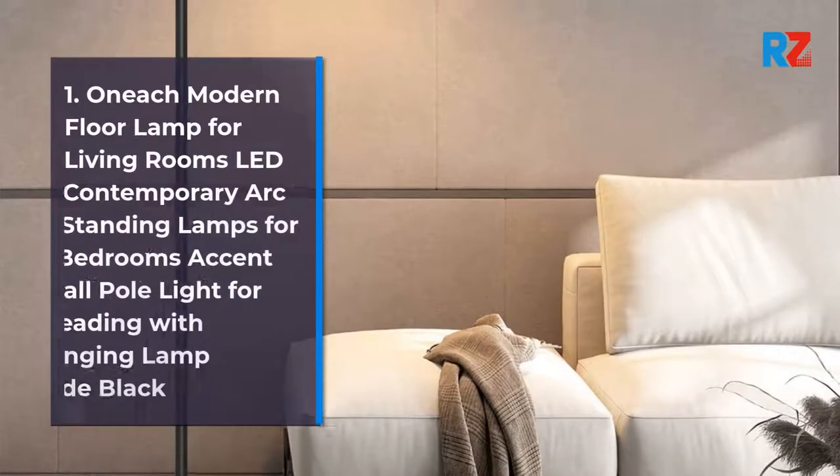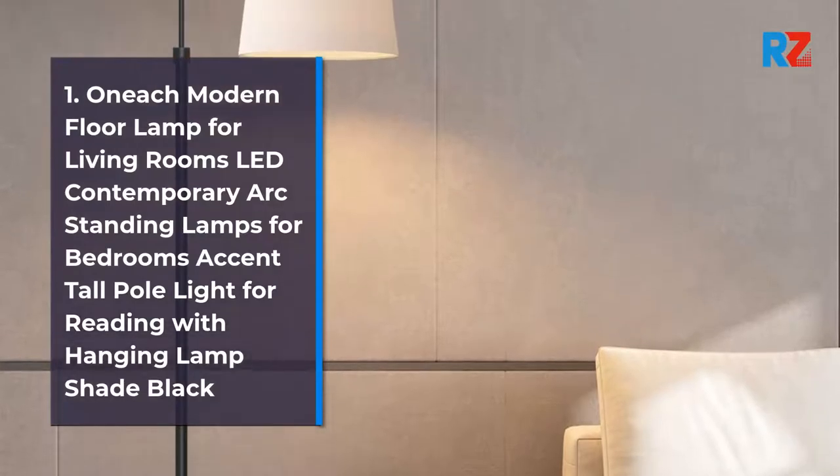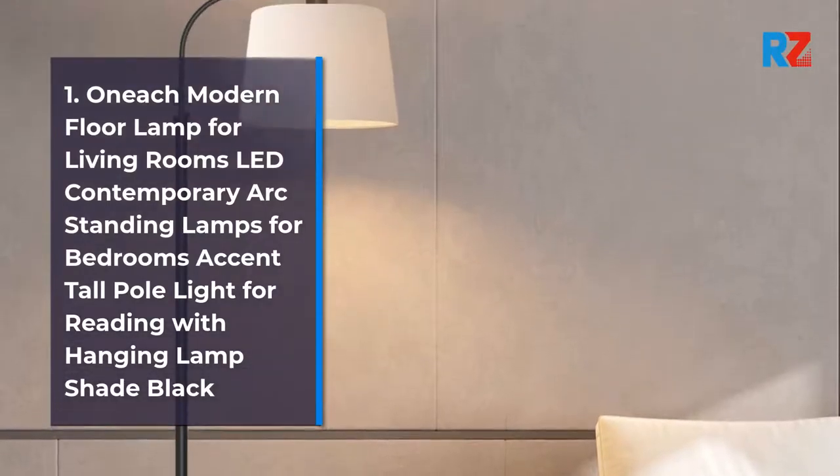1. Own Each Modern Floor Lamp for Living Rooms LED Contemporary Arc Standing Lamps for Bedrooms Accent Tall Pole Light for Reading with Hanging Lamp Shade Black.